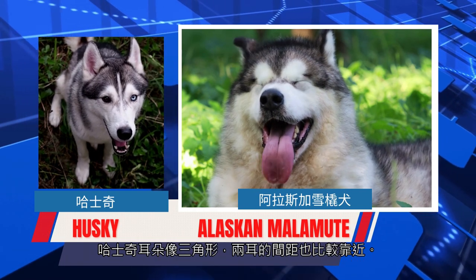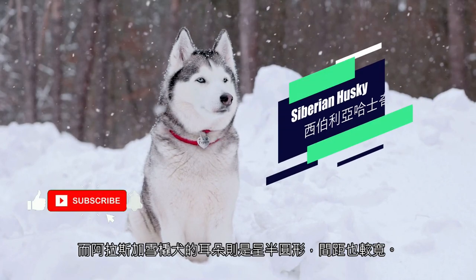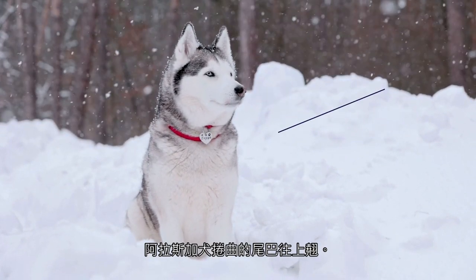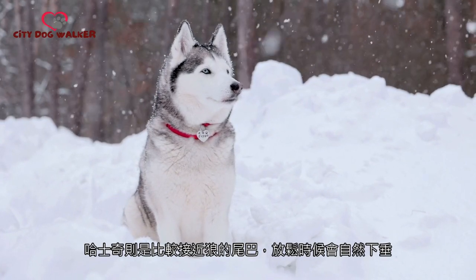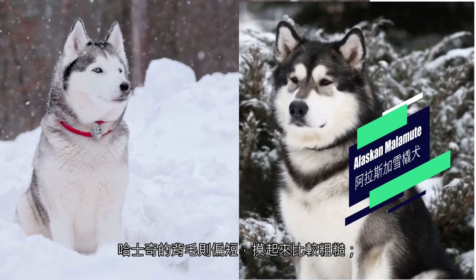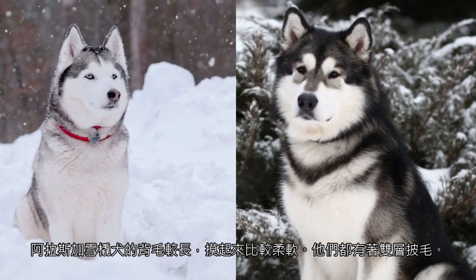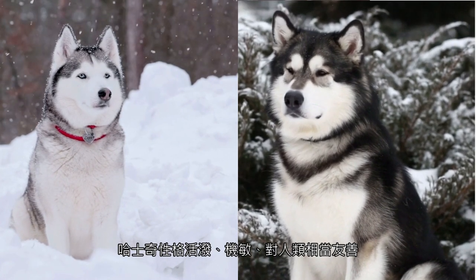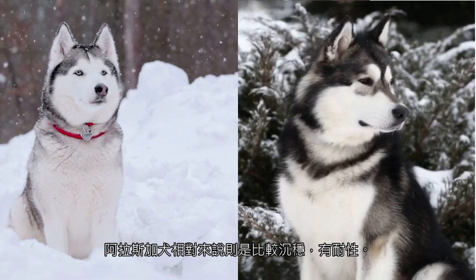Husky ears are like triangles, and the distance between the ears is relatively close. The Alaskan Malamute's ears are semi-circular and widely spaced. The curled tail of the Alaskan dog is upturned, while the Husky's tail is closer to the wolf's and will naturally sag when it relaxes. The Husky's back coat is short and rough to the touch; the Alaskan Malamute's back coat is longer and softer. They both have double coats. Huskies are lively, alert, and friendly to humans; Alaskans are relatively calm and patient.